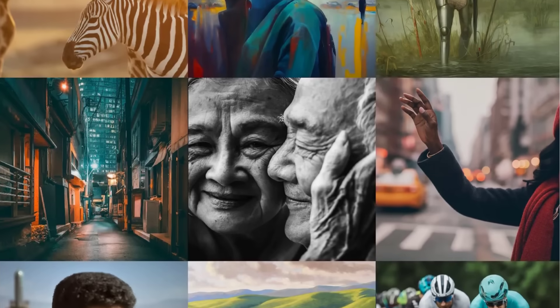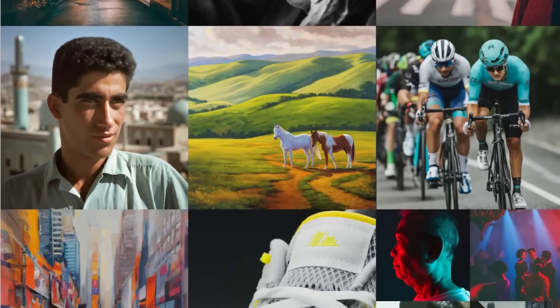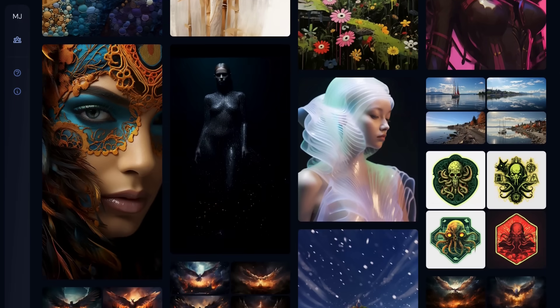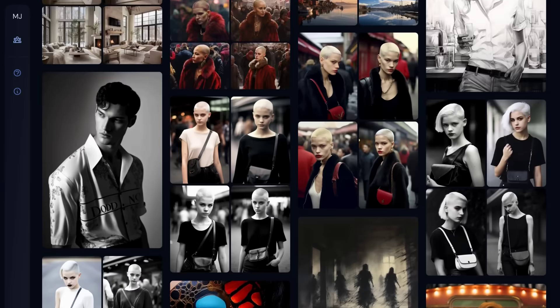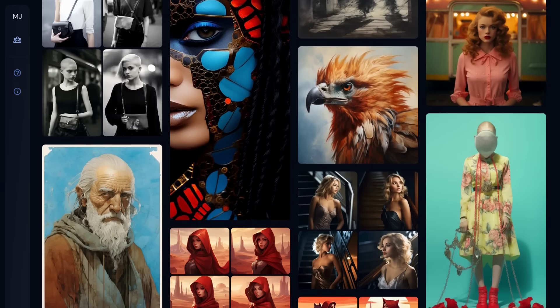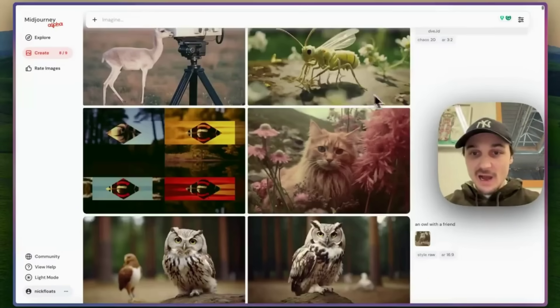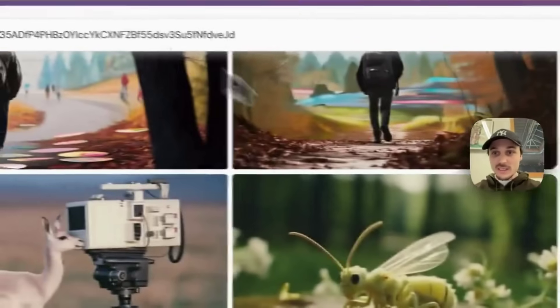As someone with a background in graphic design, it is quite something to watch the early stages of an entire industry becoming obsolete. In similar news, MidJourney AI has launched the alpha version of its image generator through a new web interface. If you're already signed up to MidJourney and have generated over 10,000 images, you should have access to this new service. Nick St-Pierre on X gave a quick overview of the alpha, showing how the new interface should help streamline image generation.